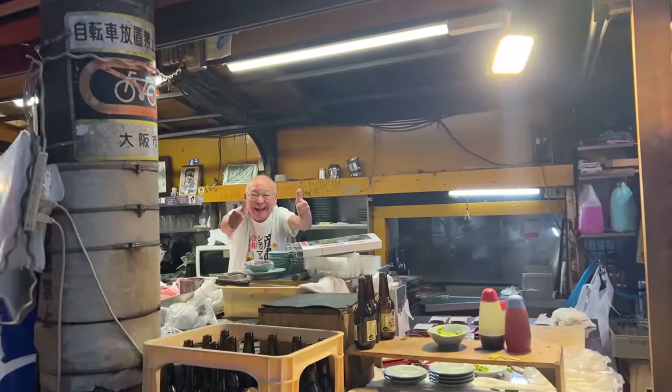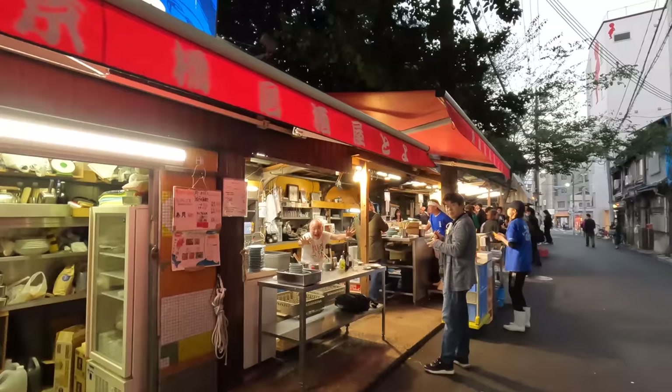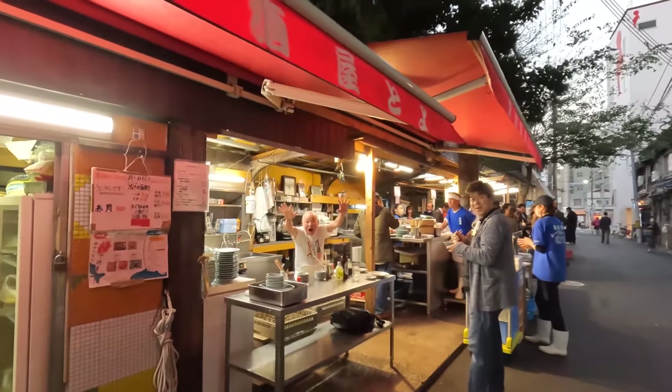Both of which are really delicious. But if you are here when they have everything available, it's about 2,000 yen for the whole set — very much worth it with the uni and the tuna and the sashimi. That's a really good deal. That might be the funnest person I've ever met.